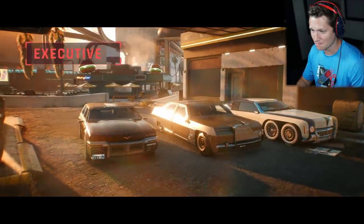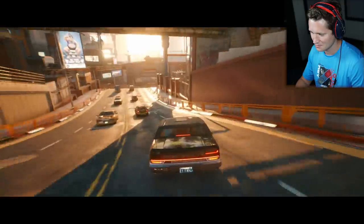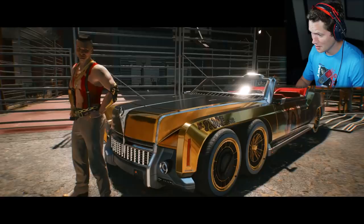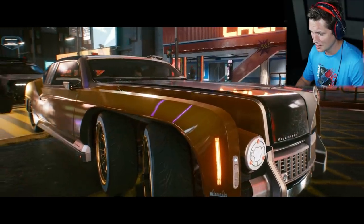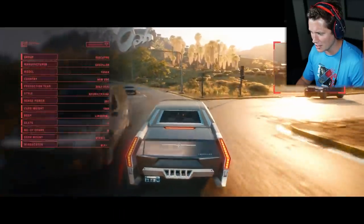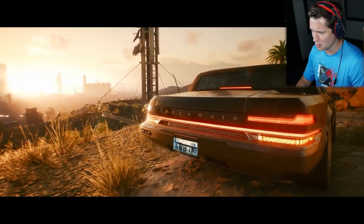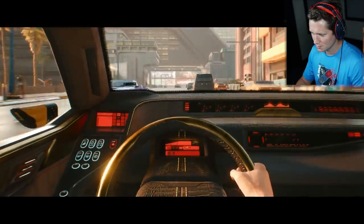That police car looked sick. Executive class. No expense has been spared, no frill ignored. It's a six-wheeled Impala-looking thing. The interiors are decked out in all the latest tech while you get to sit back and enjoy the ride. Almost like a Rolls-Royce.